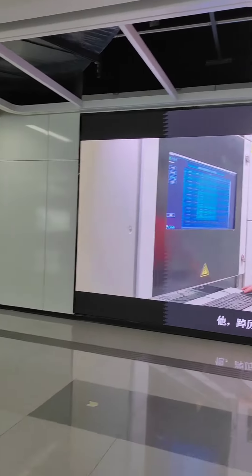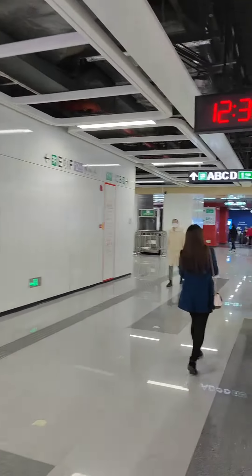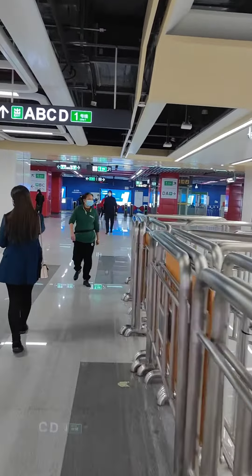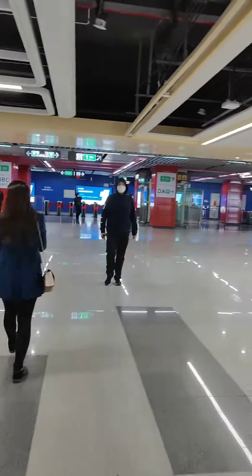Once you get in and you've paid your fare with your card, this is the way you go. Looks like it's a little bit of a walk, but not too bad.